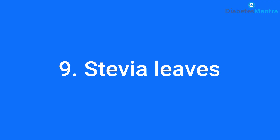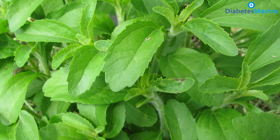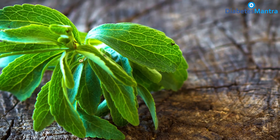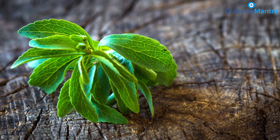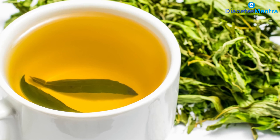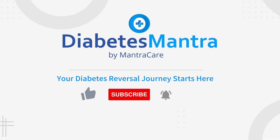Stevia leaves — several studies have investigated the effects of stevia on blood sugar levels. A 2016 study reported that dried stevia leaf powder significantly lowered blood sugar levels in people with diabetes, both while fasting and after eating. The researchers concluded that stevia is safe for people with diabetes to use as a substitute for sugar and other sweeteners. Diabetics can drink tea of stevia leaves for lowering blood sugar levels; however, people with already low blood sugar should not drink this tea.